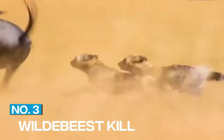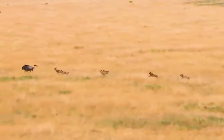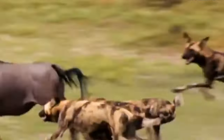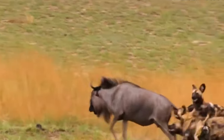3. Wildebeest Kill. African wild dogs are not afraid to take on larger prey, like wildebeest. In this video, we see a pack of wild dogs attacking a wildebeest. They work together to bring it down, biting at its legs and neck. The wildebeest struggles, but eventually succumbs to the pack's overwhelming numbers.